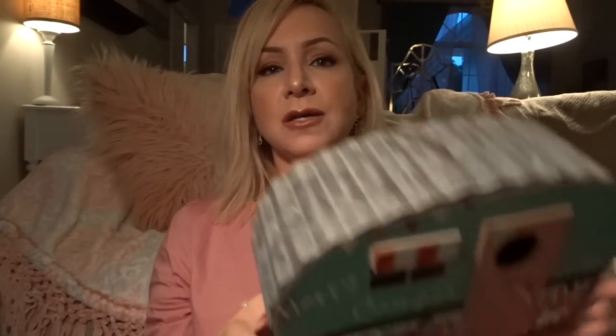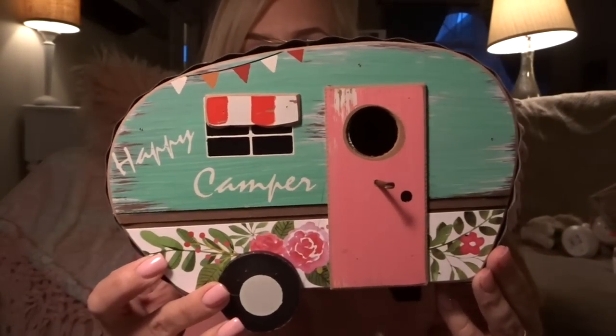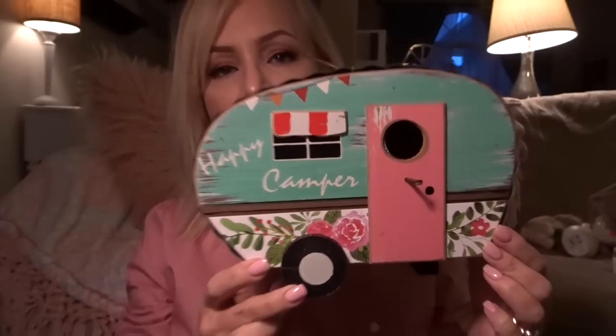My absolute favorite find at Dollar General was $8. Is this not the cutest thing you have ever seen? I think it's a birdhouse, but I'm going to use it incorporated in my Easter decor. I mean, oh come on — this is cute!